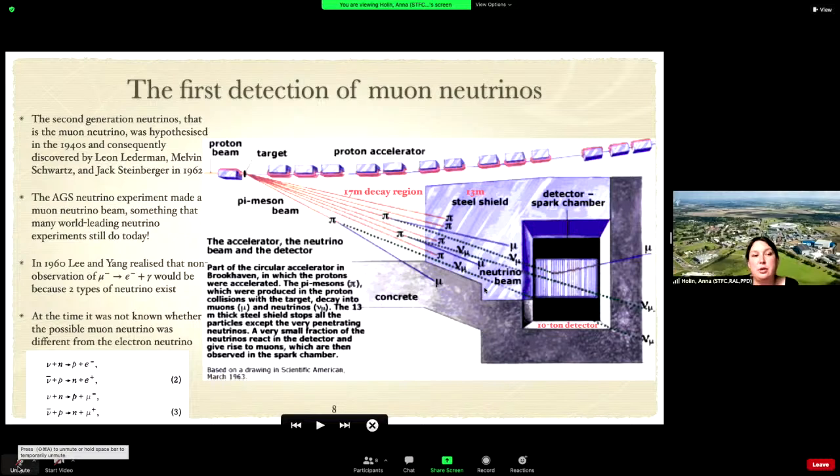Their detector of choice was a spark chamber. At the time, it wasn't really known whether the muon neutrino is different from an electron neutrino, and this was basically what they wanted to find out.